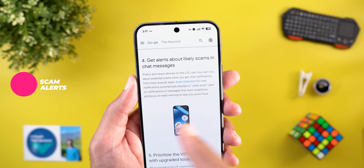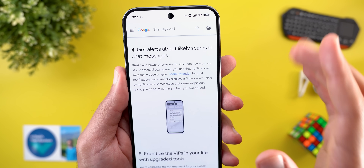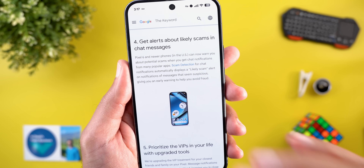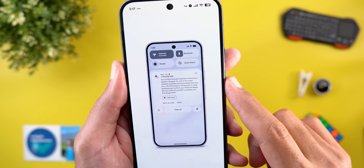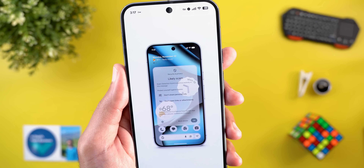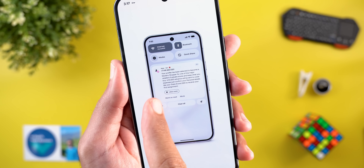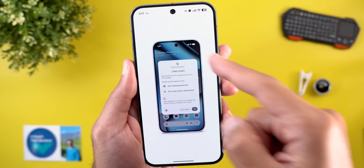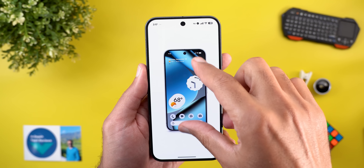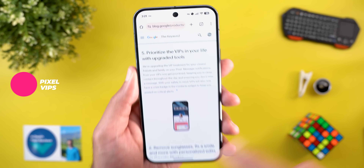The next feature is Scam Alerts in chat messages, available for the Pixel 6 and newer in the US. It warns you about potential scams when you get chat notifications from popular apps. You'll get a chip in the notification shade labeled 'Likely Scam' — tapping it shows an overlay card explaining everything, and tapping OK marks the message as a scam.